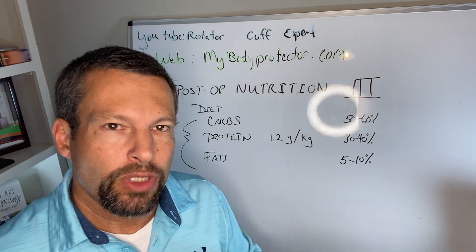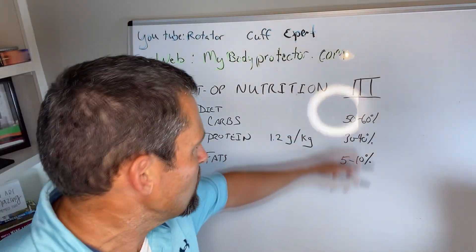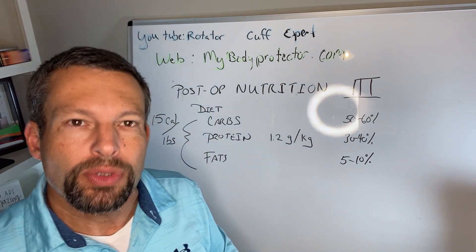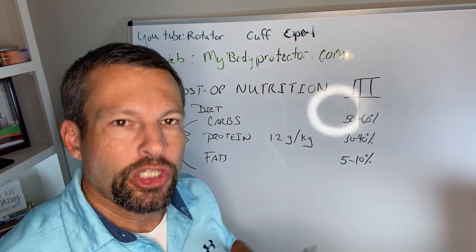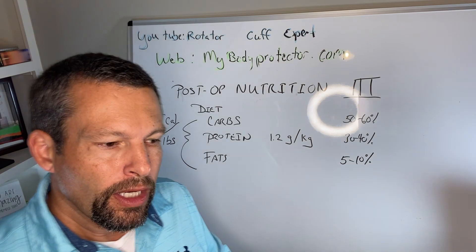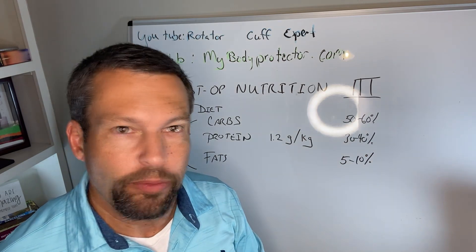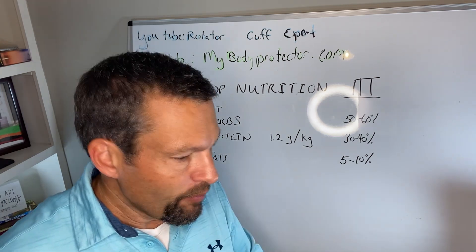Citrucel is my go-to fiber supplement after surgery and even in day-to-day life. After looking at all the percentages, grams, and calories, we can bring it together into one nice package to make sure we're getting enough of the proper nutrients while recovering. Never forget about water — the general idea is about two liters of water a day to stay hydrated. Some of that does come from food, but two liters is a good goal, especially after surgery. Bigger people probably need more, smaller people less, but two liters is a solid general guideline.